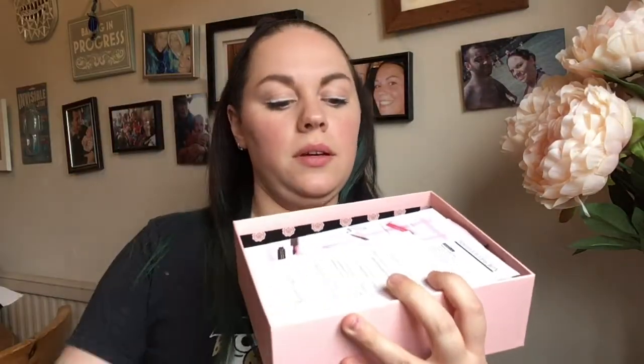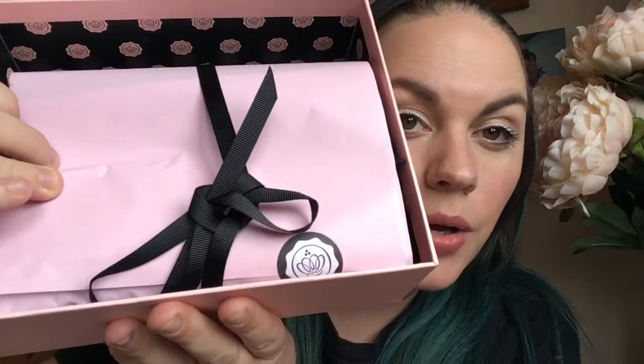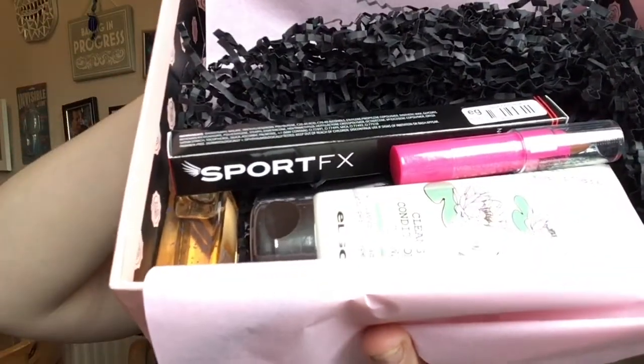This is, I think, about £10 a month — I pay about £12.50 or £13 including postage. There's a little card, and then it's always wrapped with a little bow, a sticker, and pink paper, which is lovely. And this box smells lovely already.